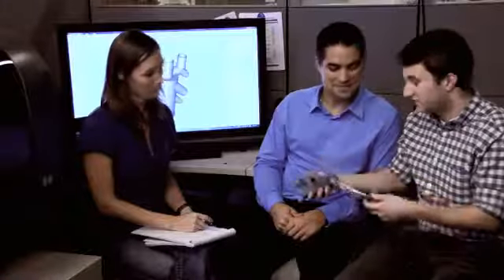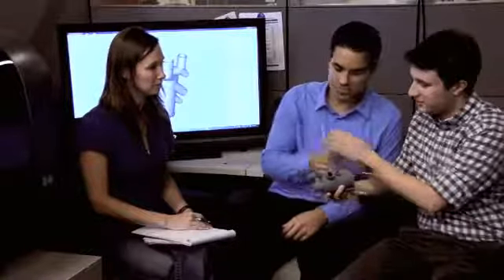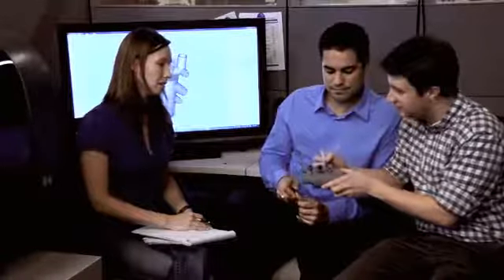Just imagine being able to create, print, and share real parts with your extended development team to drive your designs forward for maximum impact. The PROJECT 1500 lets you do just that — faster, more affordably, and with confidence. In fact, the PROJECT 1500 is up to 5 times faster than other 3D printers, so you won't be waiting for results.